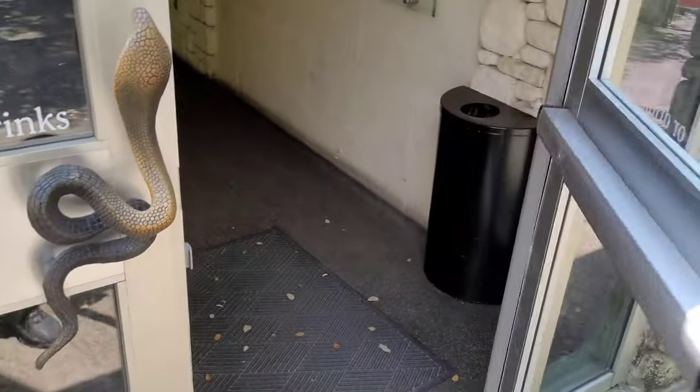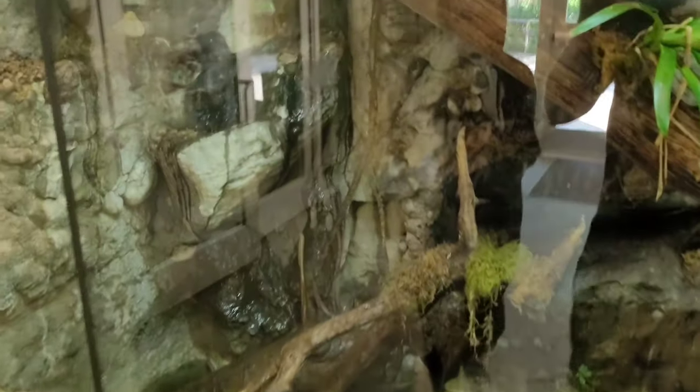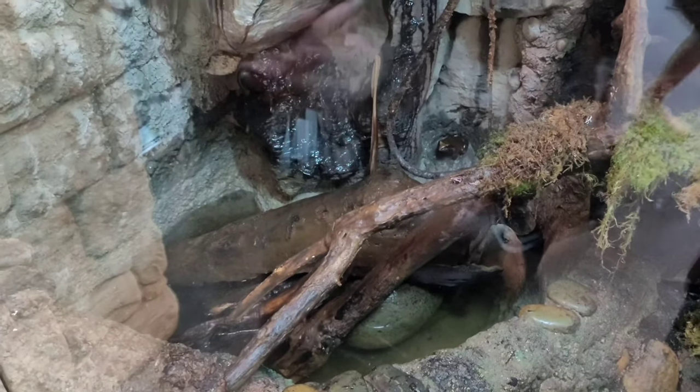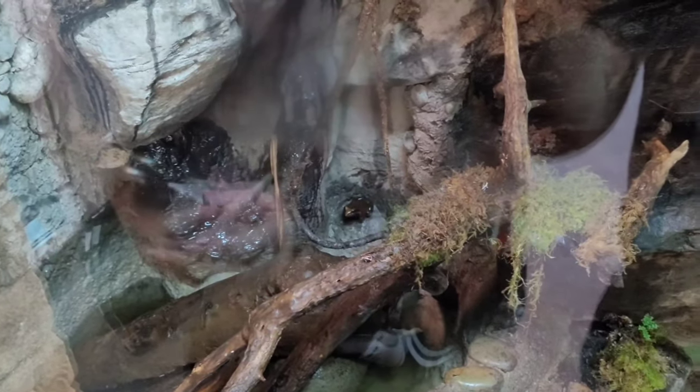There's a snake in here. I see it — I'm excited. Maybe not for me. Big old frog against the wall over there. There's a Burmese python — you can see it right there.